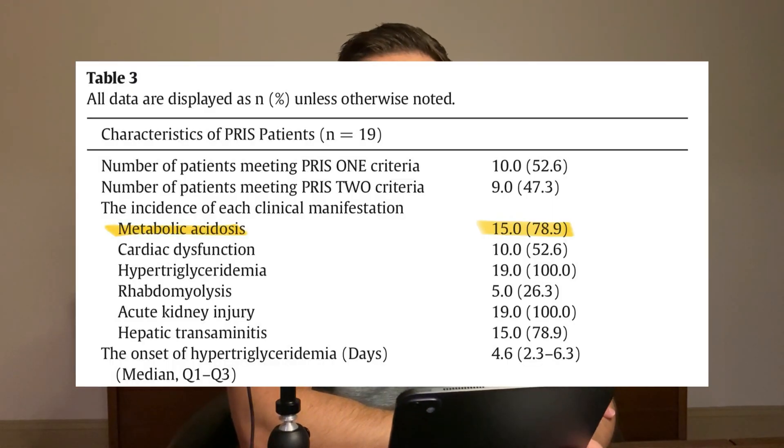They were able to tease out a couple of risk factors for developing PRIS. The median Propofol dose in PRIS patients was just 36.4 micrograms per kilogram per minute, administered over a median duration of 147 hours. They observed hypertriglyceridemia as well as acute kidney injury in all of the PRIS patients. So keep your eyes open for patients' triglyceride levels, as this could indicate that something bad is going to happen. We at our institution regularly check triglyceride levels every couple of days to ensure this is not brewing in the background. The metabolic acidosis occurred in 78.9% of patients.